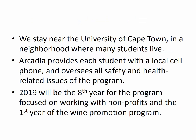Where we stay is a neighborhood near the University of Cape Town, which is one of the major universities in the city. It will feel very comfortable from your experience here in Lexington — there are coffee shops, a laundromat, the kinds of things you'd expect in a college area. Each student will be given their own local cell phone provided by Arcadia with some talk time already loaded, which you'll top up as you go. We use those for local calls, particularly to get taxis or Uber. Arcadia also oversees all safety and health related issues, and I think you'll find yourself feeling comfortable in Cape Town very quickly.